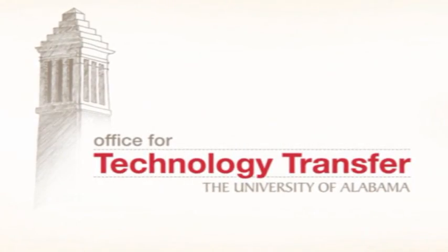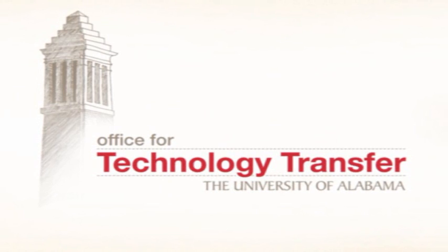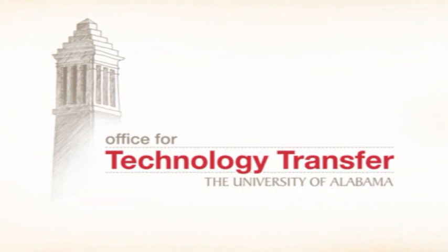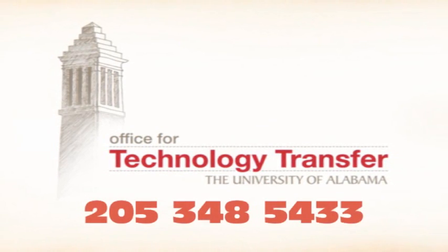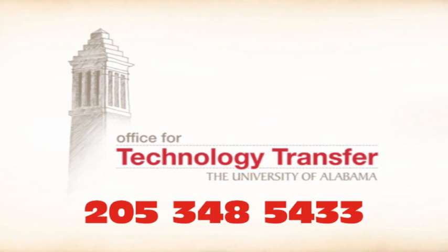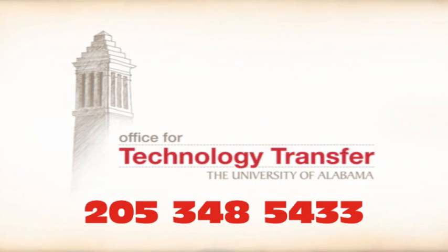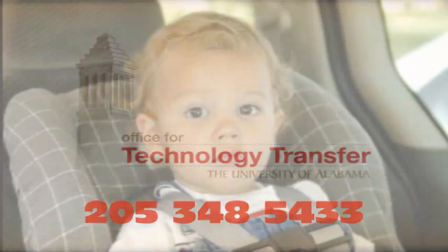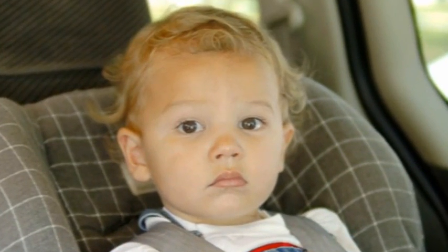If you are as serious about child safety as we are, UA's Office of Technology Transfer wants to work with you. For more information or a demonstration of this new potentially life-saving technology, please contact the University of Alabama Office for Technology Transfer at 205-348-5433. Together, we can do more.